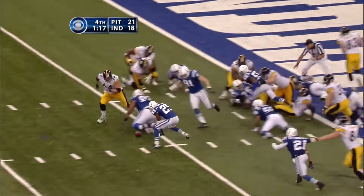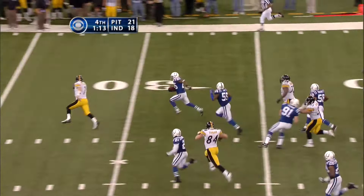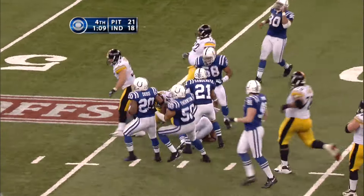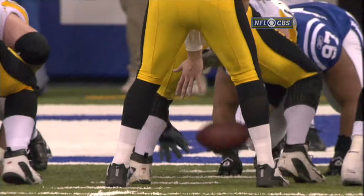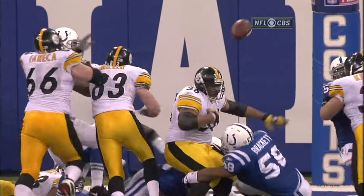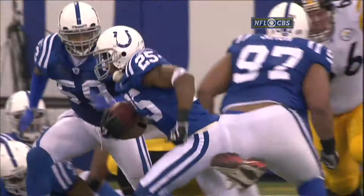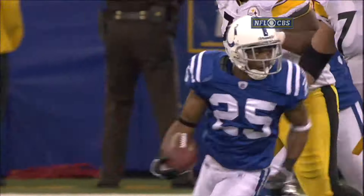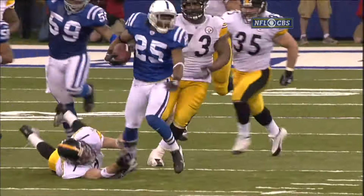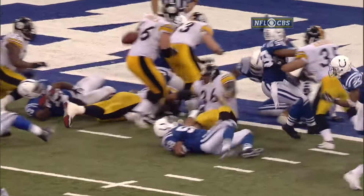Bettis bobbles the ball — picked up by Nick Harper. Oh my, Harper with Roethlisberger to beat! Roethlisberger makes the tackle at the 43-yard line. Nick Harper suffered a three-stitch wound in his right thigh, and here he is playing the game of his life. The tackle by Gary Brackett dislodges the ball from Bettis, and it was Ben Roethlisberger with a sensational effort.